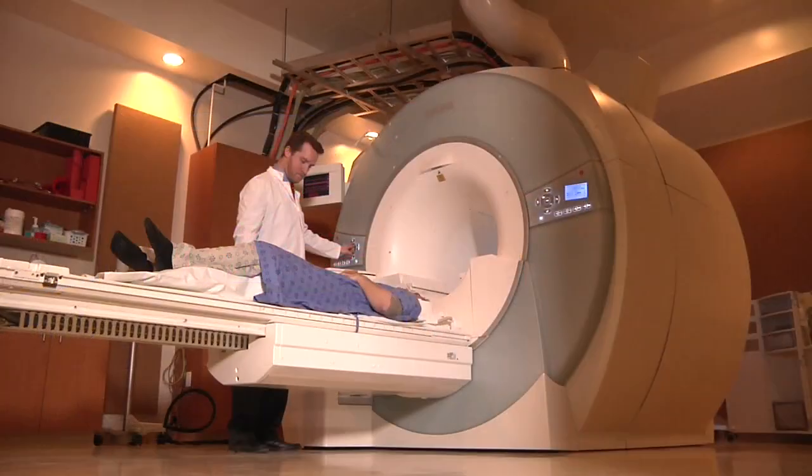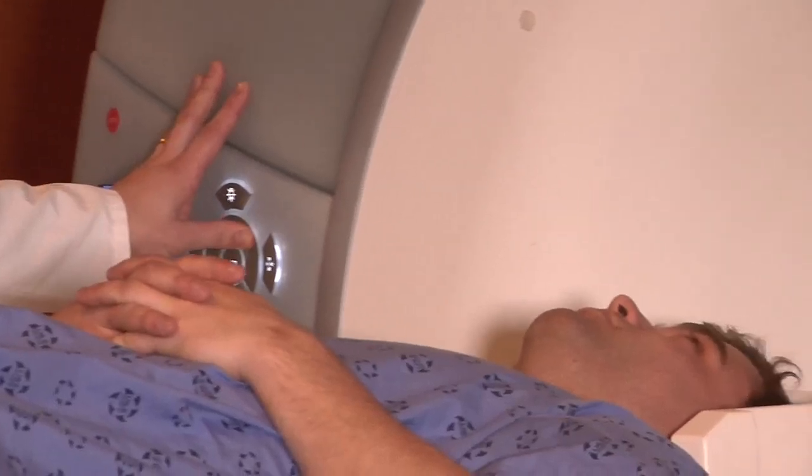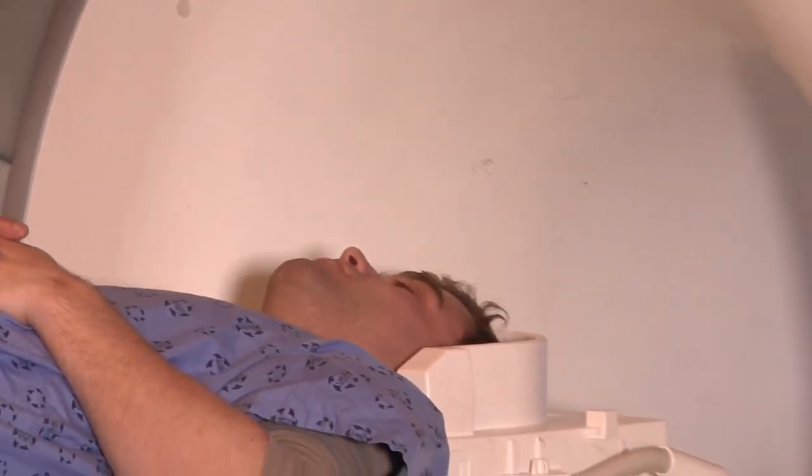This procedure is basically designed as a so-called minimally invasive procedure that still targets and treats the prostate with the cancer and hopefully ablates or destroys the cancer.